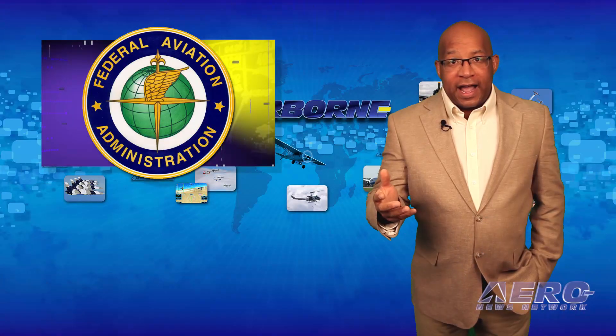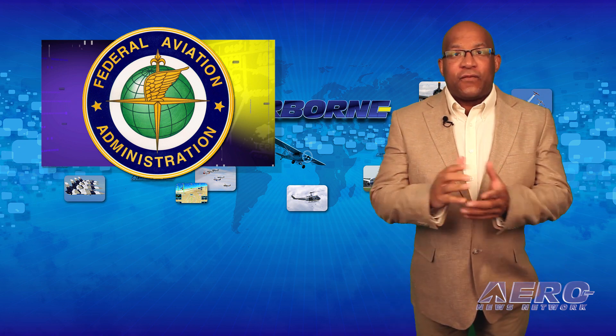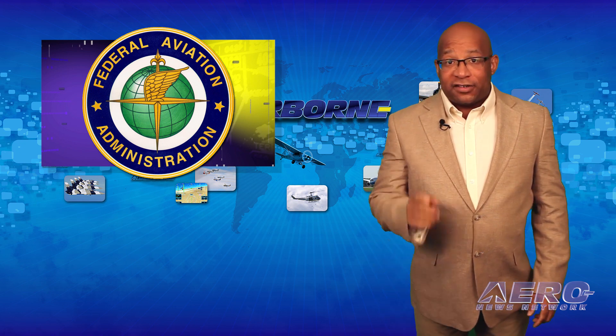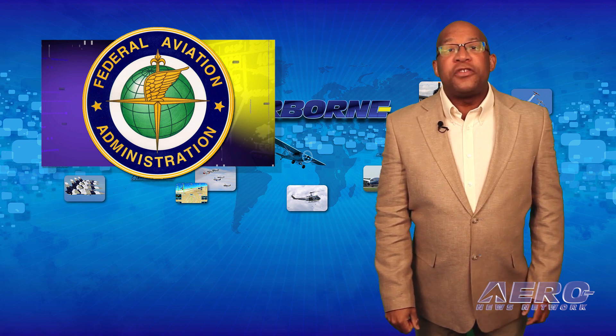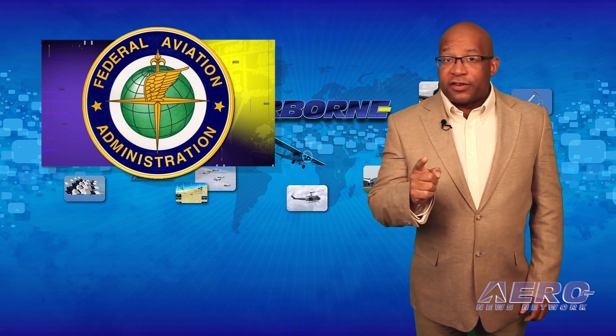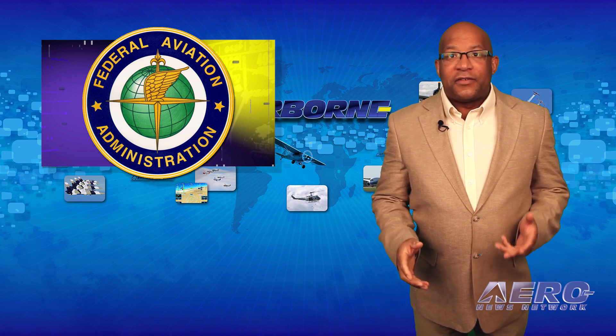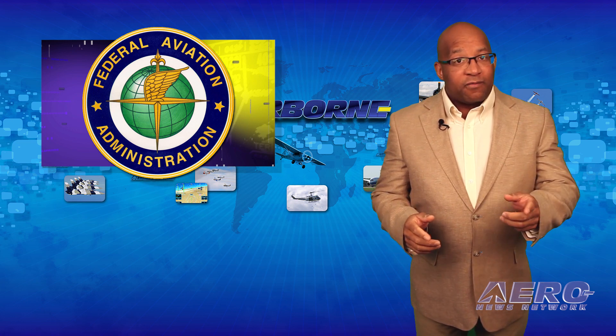The FAA and its government, industry, and academia partners have joined forces to evaluate drone detection technology at John F. Kennedy International Airport in New York. Beginning May 2nd, the FAA conducted evaluations at JFK to study the effectiveness of an FBI UAS detection system in a commercial airport environment.